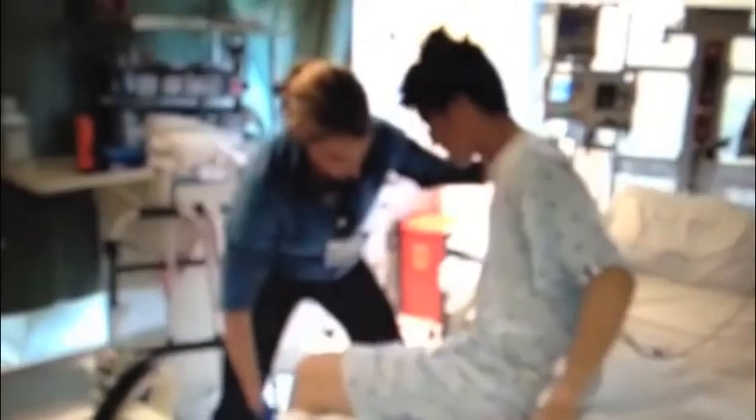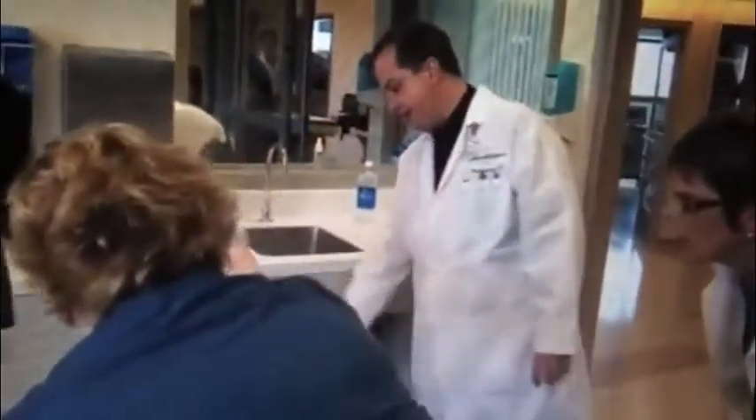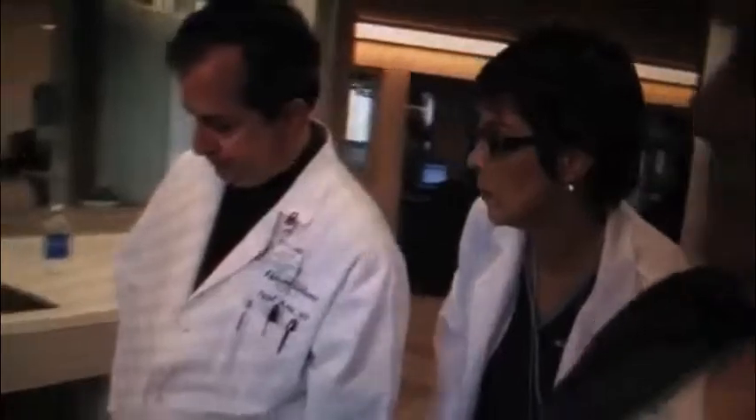21-year-old Jay Eam is recovering at Ronald Reagan UCLA Medical Center after collapsing in full cardiac arrest while running the recent LA Marathon. Jay was rushed to Ronald Reagan UCLA Medical Center where fate again intervened. UCLA is one of only a handful of hospitals equipped with a sophisticated thermocooling device that doctors could employ to save his life.